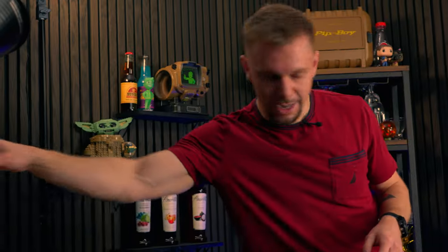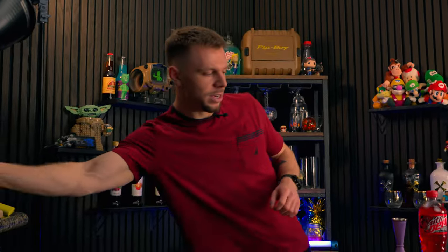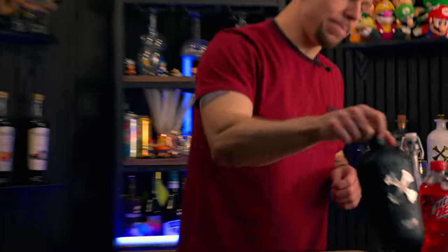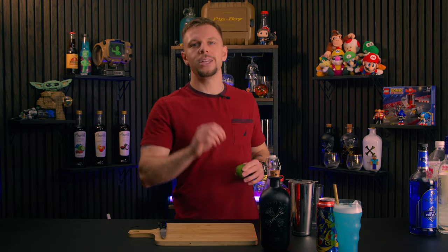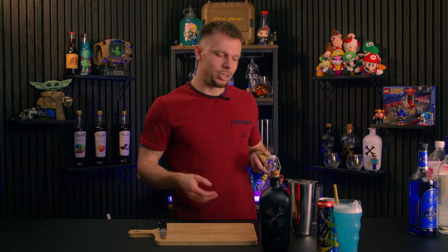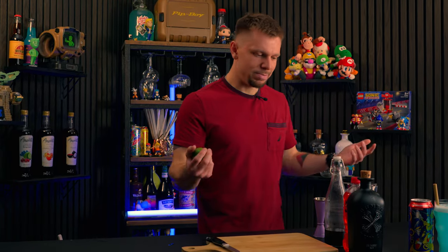We need a little bit of Code Red, because Code Red is by far the coolest and most flavorful Mountain Dew. To pair with that we'll get a little bit of black cherry syrup, dark rum for our darkest edgelord, and a little bit of lime juice. Essentially what we're doing for Shadow is like the coolest daiquiri you could possibly enjoy — it's got carbonation, it's got Mountain Dew, it's got everything.